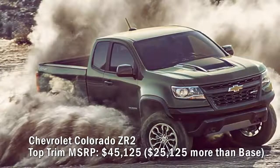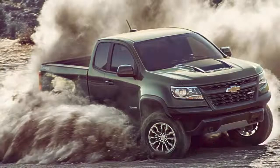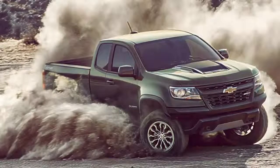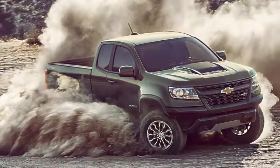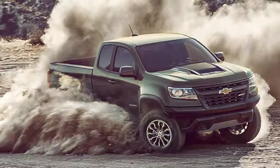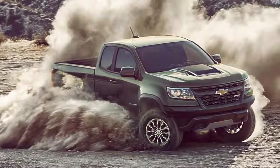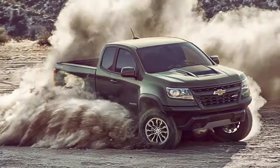Chevrolet Colorado ZR2 top trim MSRP: $45,125 — $25,125 more than the base. Jumping to a crew cab with four-wheel drive and upgrading from the standard 308-horsepower 3.6-liter V6 to the 181-horsepower 2.8-liter Duramax diesel four-cylinder with 369 lb-ft of torque pushes the bottom line past $45,000. The ZR2 has all the goodies: off-road appearance package, off-road suspension, enhanced bodywork including fender flares, off-road-worthy wheels and tires, a leather-appointed interior, and the best of Chevy's audio-visual tech gadgetry.